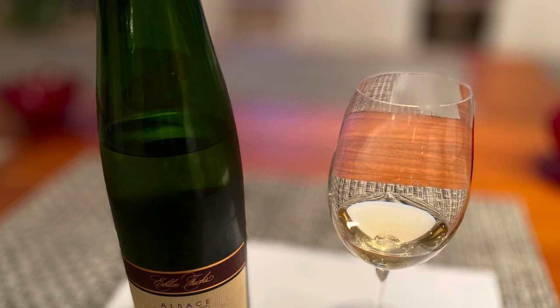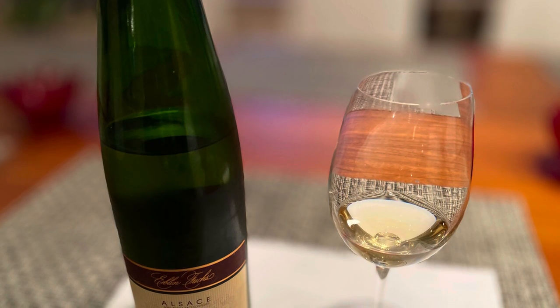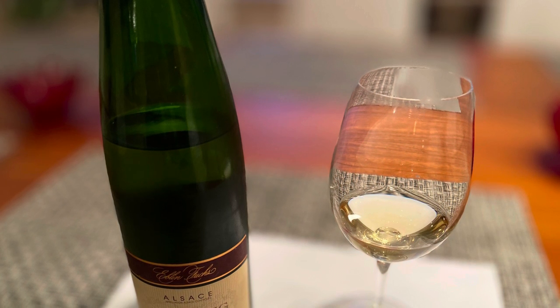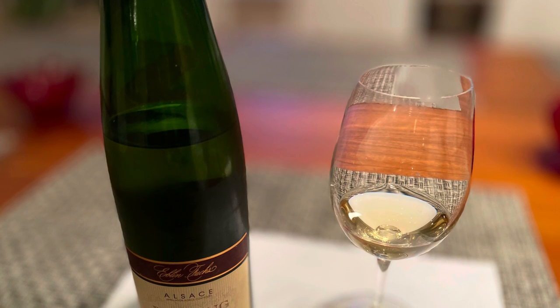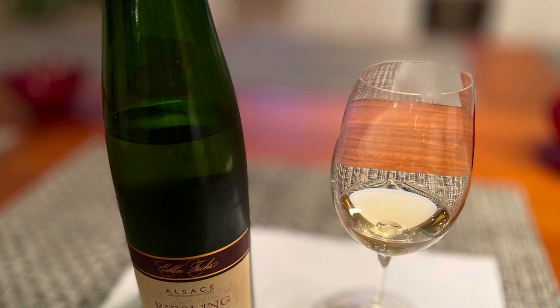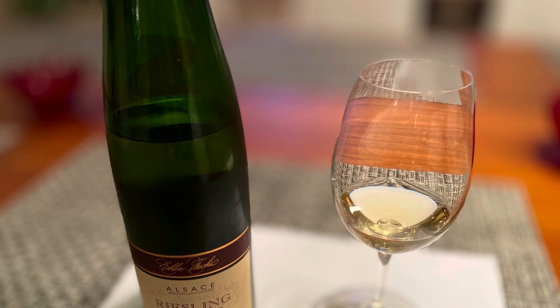Looking at the wine color, I would say it's a light straw color. When I swirl around the glass, it has the characteristic body and denseness of an Alsace Riesling — more medium-bodied.